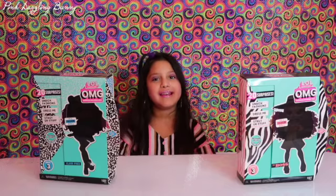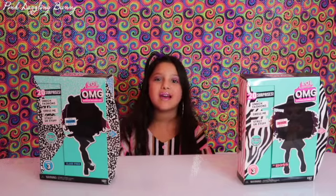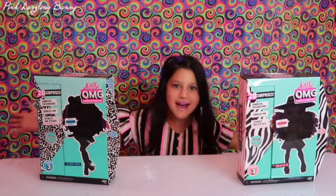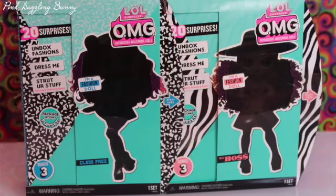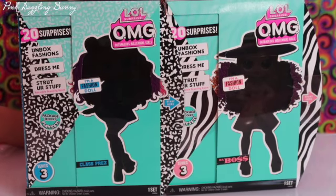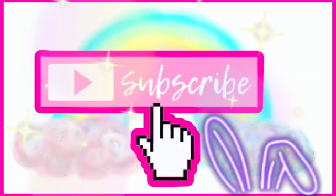Hi guys and welcome back to Pink Dazzling Bunny. Today I'm going to be unboxing LOL Surprise Class Prep and DA Boss. Now let's get right into this LOL Surprise video. These dogs come with 20 surprises and they're Series 3. I'm going to start with The Boss.